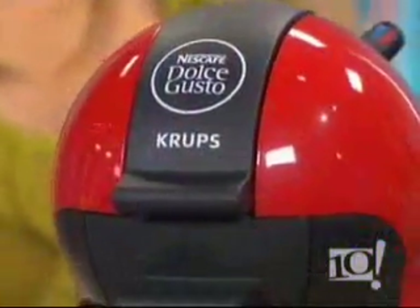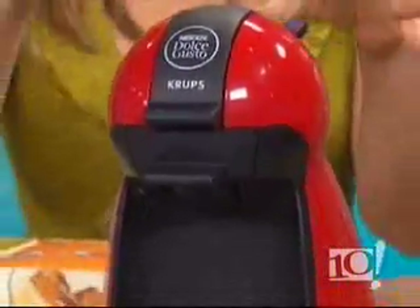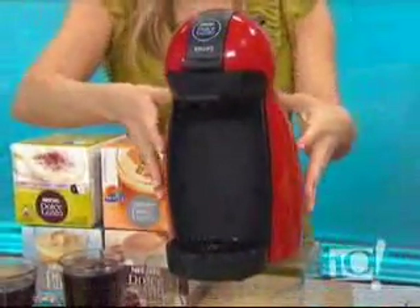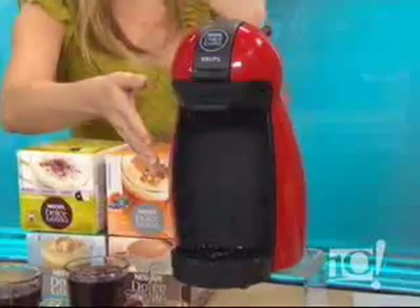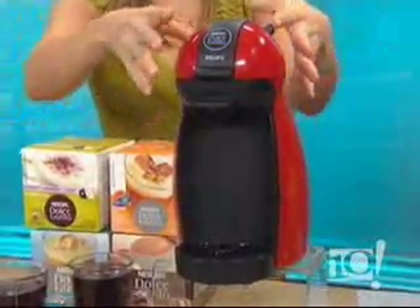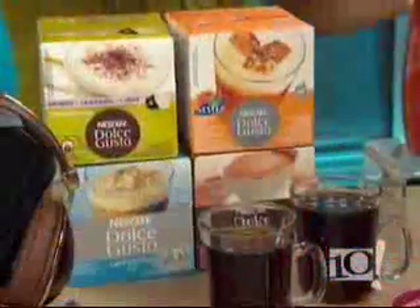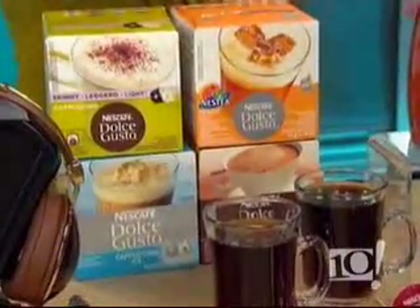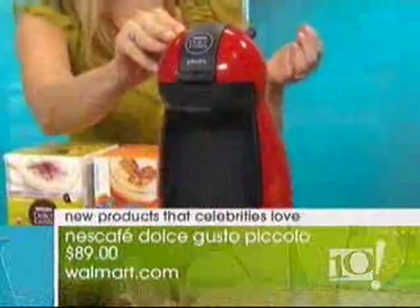Neil Patrick Harris has a bundle of energy because he is pepped up with coffee and caffeine from the Nescafe Dolce Gusto line. This is the brand-new machine called the Piccolo. It's so tiny — if you have no counter space, this will fit. It makes 15 different types of drinks and is about $89 at Walmart.